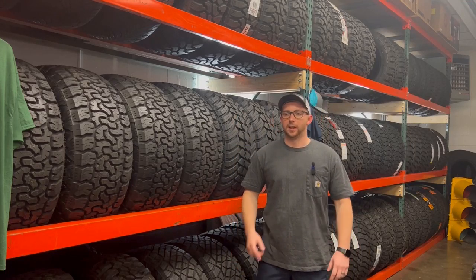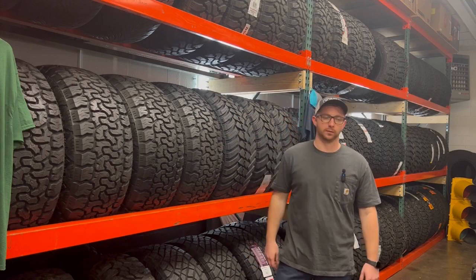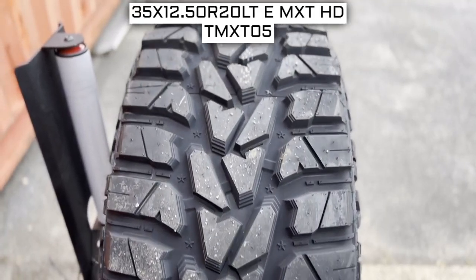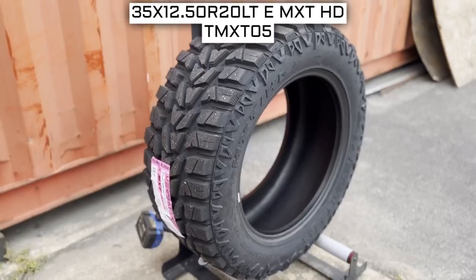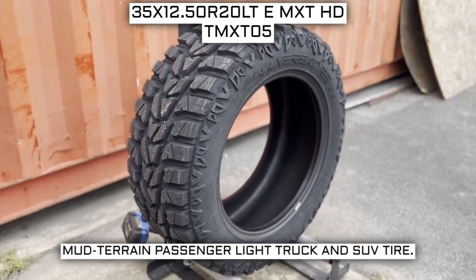Howdy tire buyers! I'm here today trying to help you make an informed decision on your next set, so let's get going. Today we are looking at 35 by 12.5 R20 VersaTire MEX THD tires. This is a VersaTire brand tire from the MEX THD series that they offer.